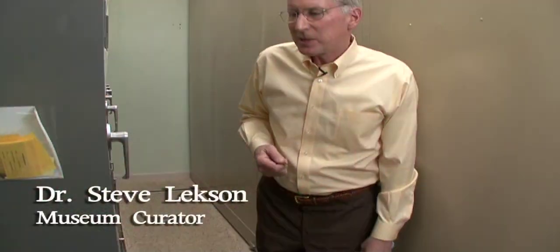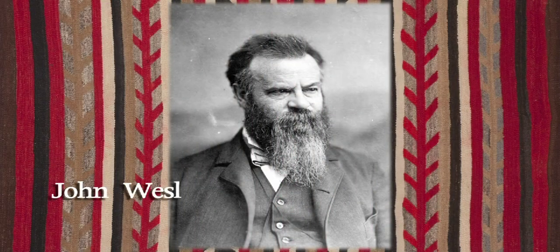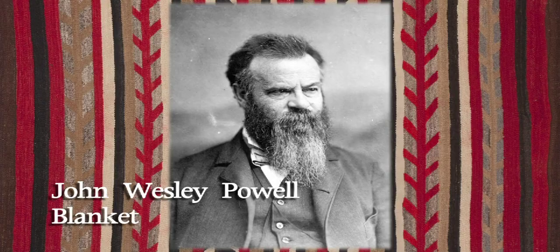Joe Ben Wheat liked pieces that he could tell from documents that accompanied them where and when they were collected. Some of those pieces have real stories that go with them, as you might imagine.